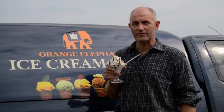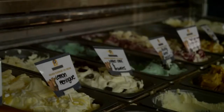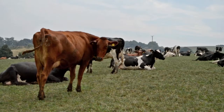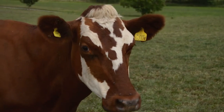Hi, I'm Rob Tavener from Orange Elephant Ice Cream, just outside of Exeter. In 2006, my wife Helen and I started to make ice cream from our herd of Orange Elephant cows. They're a traditional Devon breed whose milk is particularly rich and creamy and perfect for making delicious ice cream.